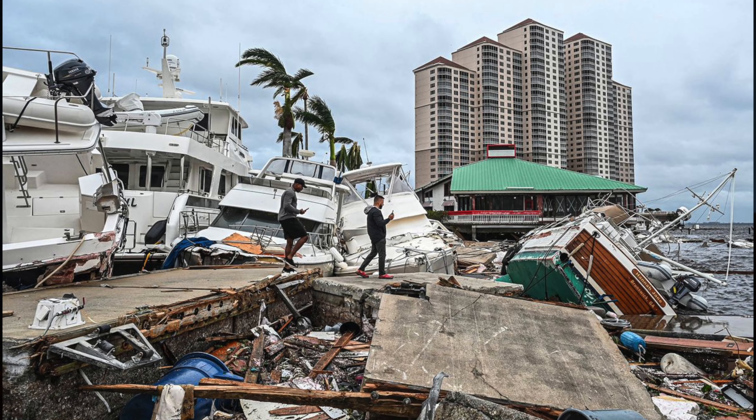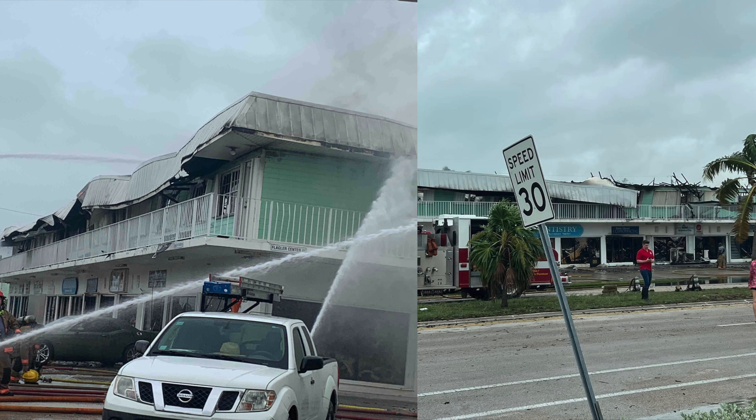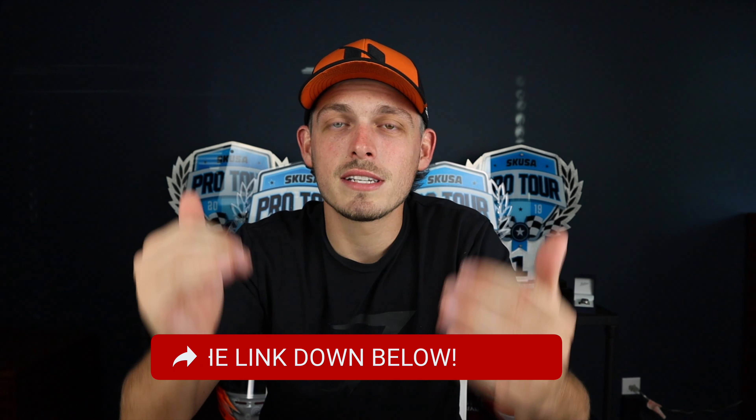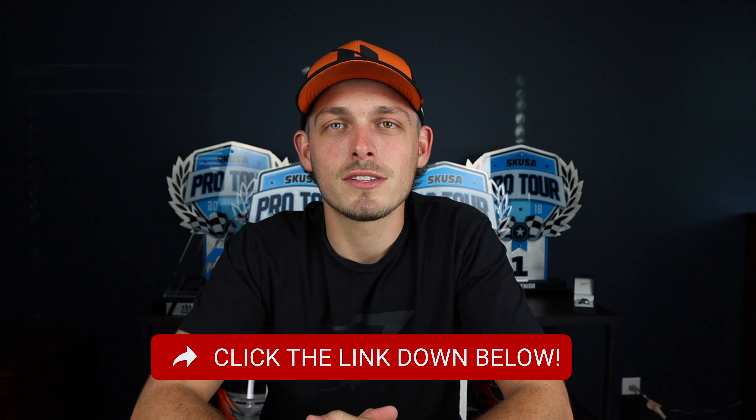Before we get into the video for today I just want to say that there were a lot of Floridians and a lot of racers affected by the hurricane this weekend. More specifically there was one family that I know from the racing community — the Kolar family — and they lost their place of living due to this hurricane. If you guys want to help out and support a good karting family who was hit with some very unfortunate circumstances, please make sure to click the link in the description down below and see what you can do to help out this family.